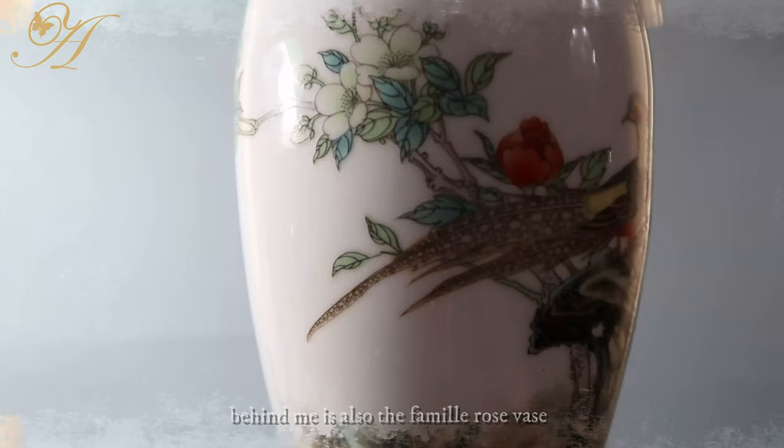I also forgot to mention that behind me is also the Famille Rose vase that my mom had — so I was actually exposed to it all of my life, but I didn't know the term for it. It's such an important and beautiful part of the history of porcelain. So the next time you eat off your fine china or drink your fancy teas from your fancy teacups, please remember why it's called china.